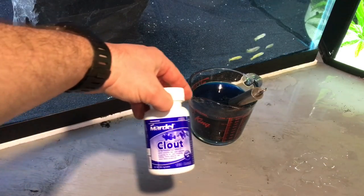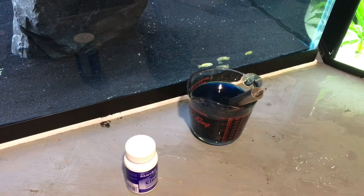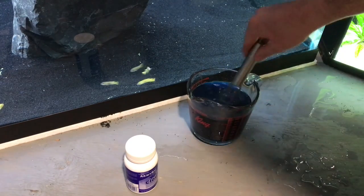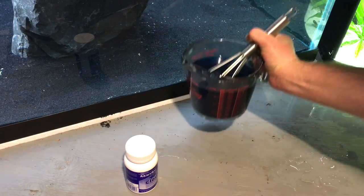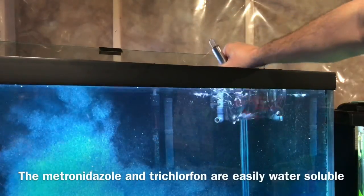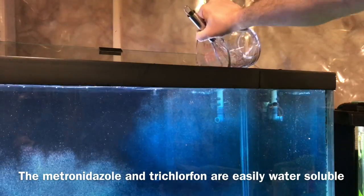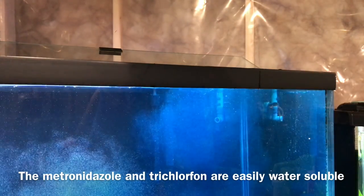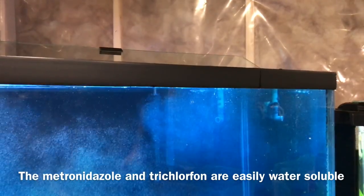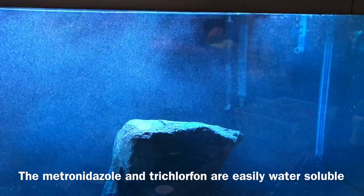The way Mardel wants you to administer the medication is one tab per 10 gallons of water, and they want you to pre-mix it before adding it to the aquarium. I just got a pyrex measuring cup, used my wife's whisk — which she was totally pumped about — mixed it all up and then dumped it in. The weird thing is it has a lot of cellulose in it, which is non-soluble in water — that's what that white cloud is. Don't worry about it; it's just going to sit around but won't affect anything.